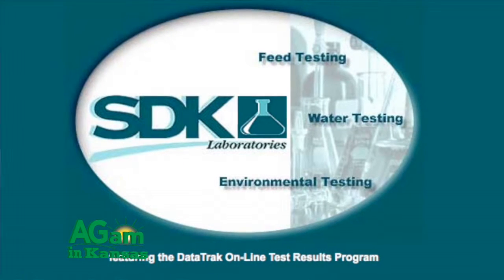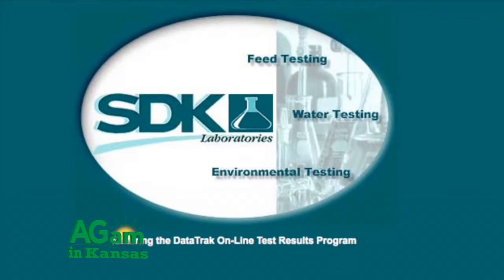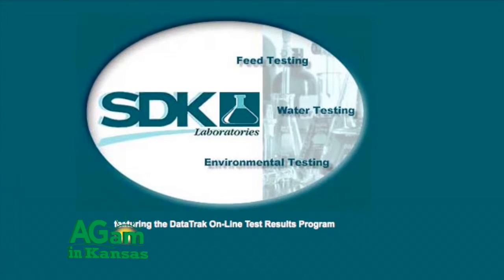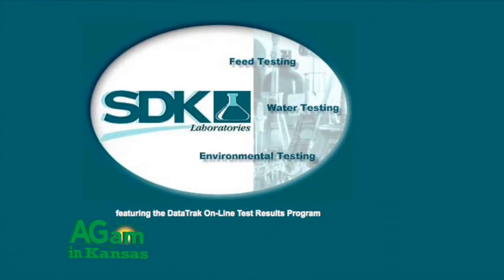Dwayne Taves joining you with Ag A.M. in Kansas. While at the Kansas Forage and Grassland Council annual meeting and trade show in Manhattan, Kansas, we had a chance to catch up with Matt Hogan with SDK Laboratories out of Hutchinson. When we think about the business of feeding livestock, having a baseline understanding of what it is nutritionally that we're putting out in front of them is pretty important and really the core of your business.